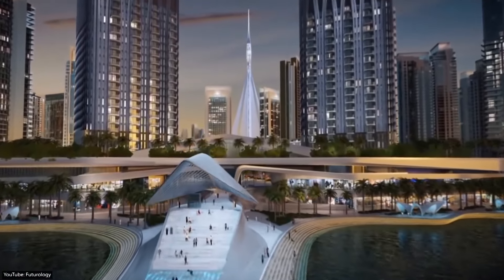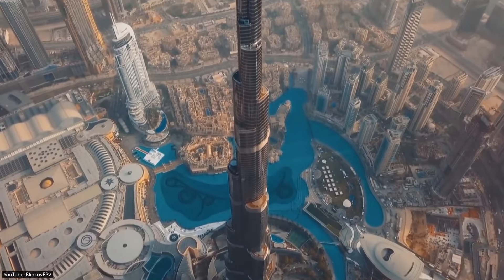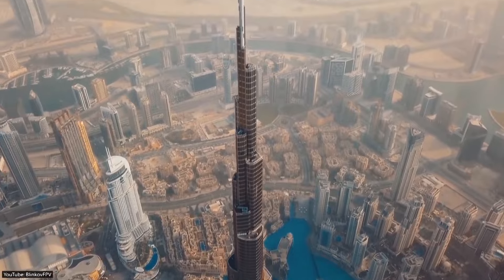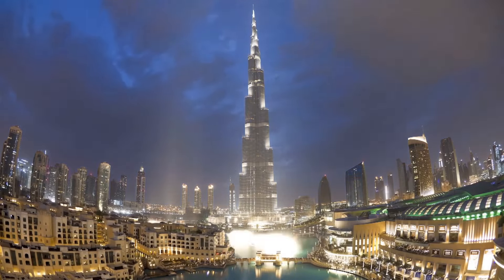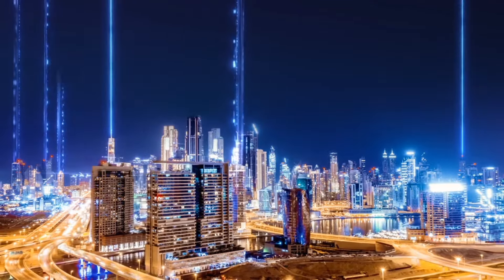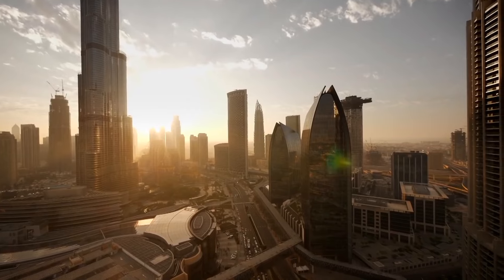So what do you think of Dubai's transformation and its future? Which of these mega-projects have you visited or would like to visit? Let us know in the comments below. If you enjoyed this video, make sure to hit the like button and subscribe to Mazhar TV. Thank you for watching, and we'll see you in the next video.